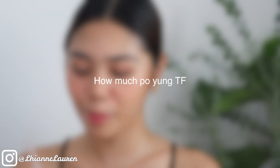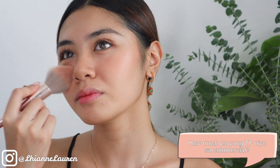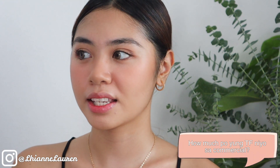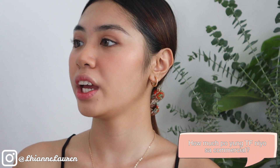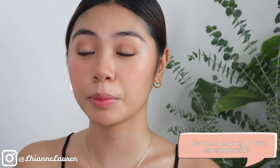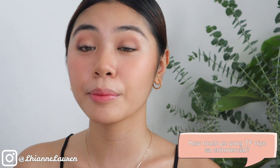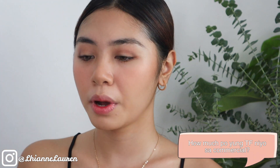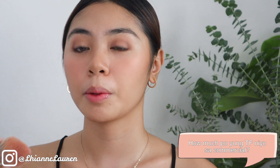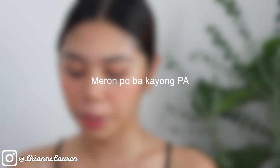How much po yung talent fee sa commercial? Iba-iba kasi siya — depende sa role mo, sa client, kung TV ba o digital, lock-in lock-out, kung i-air ba siya, kung meron ka bang tarpaulin, magpapabulitin board, or kung ipapalagay yung poster ninyo sa EDSA. Iba-iba yung price, pero usually nag-ra-range siya ng 10,000 pataas. Yung mga background/extra — usually around 2k.